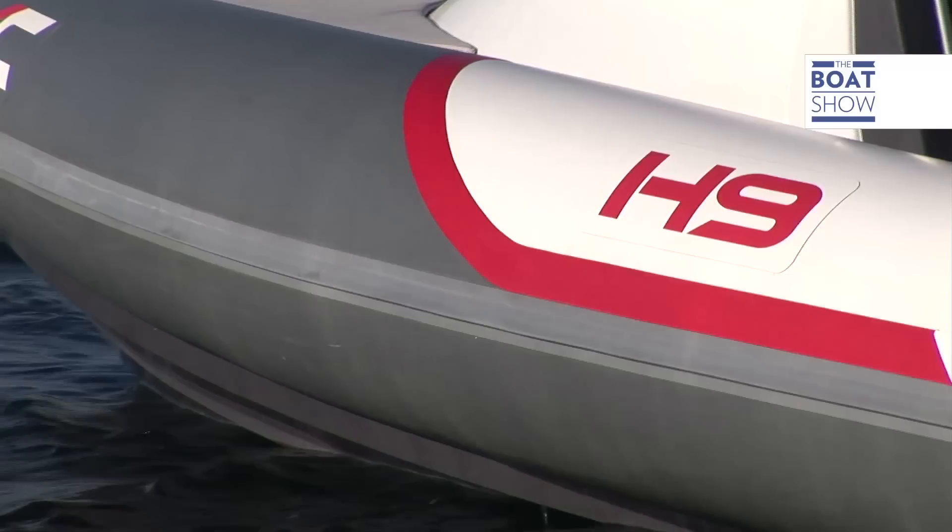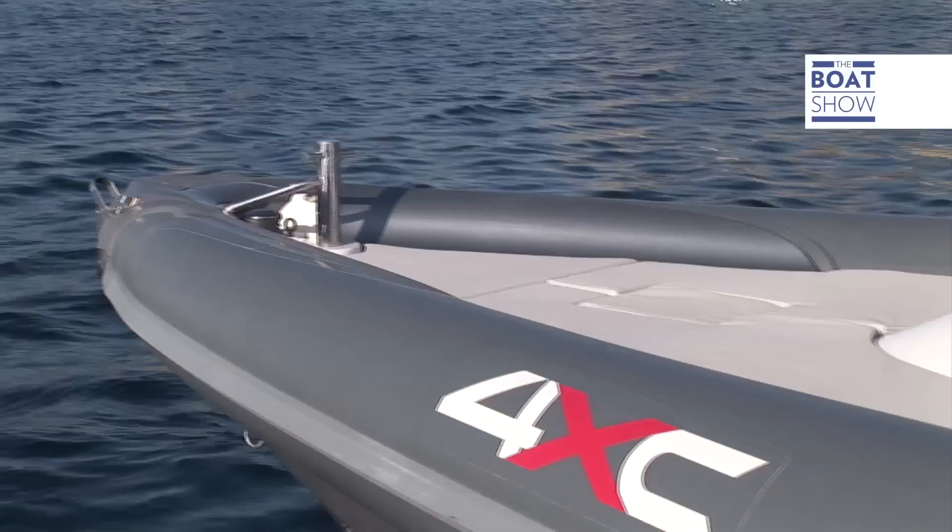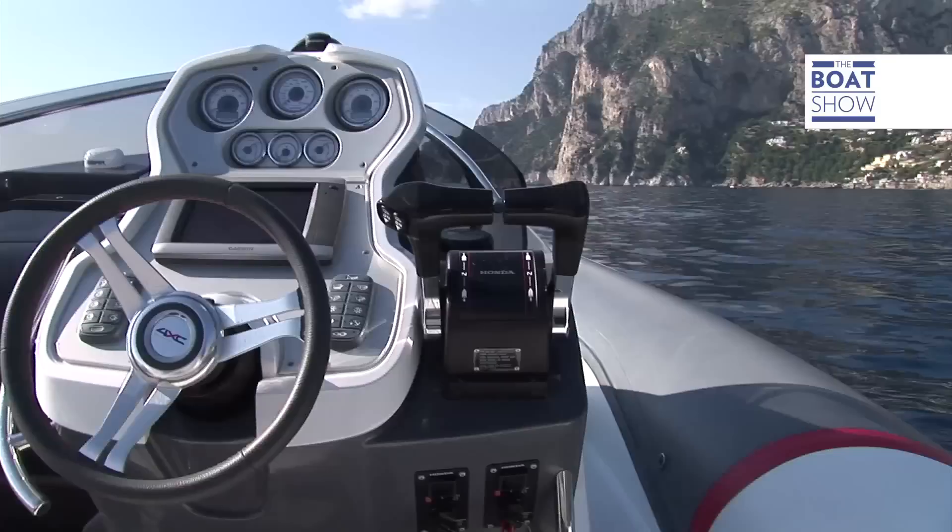It is an Italian product made by BWA for Honda and was designed by none other than Christian Grande. It is part of the 4XC range, which is an acronym for For Excellence, and this is the H9 model. It is known in the market for its quality, reliability and performance.